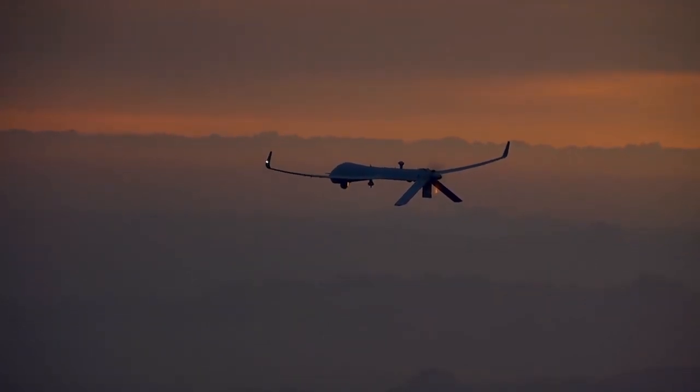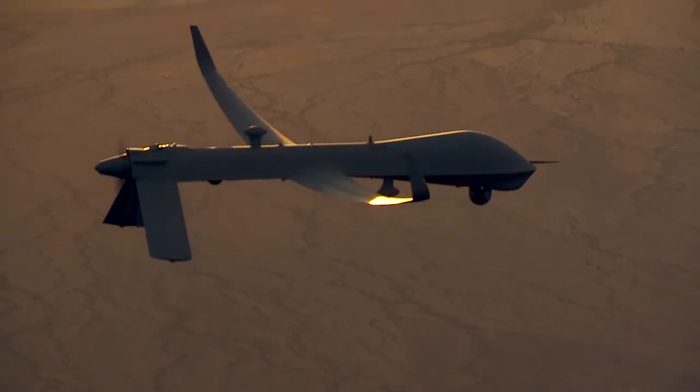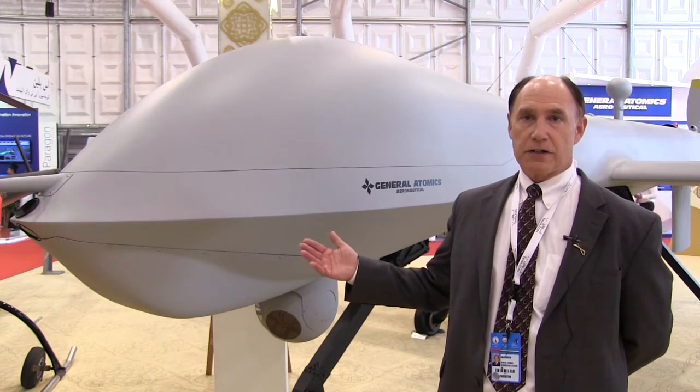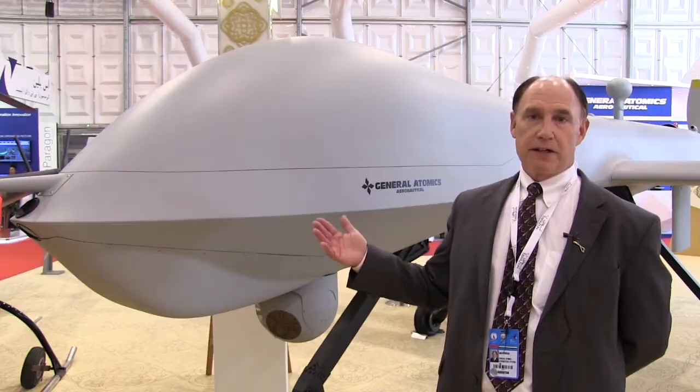We've been working on this airplane for about three years. It's our newest aircraft. It's based on a long history of Predator aircraft, but it's been upgraded with all our latest technologies. It includes automatic takeoff and landing systems and triple redundant avionics.